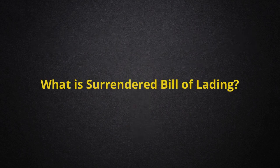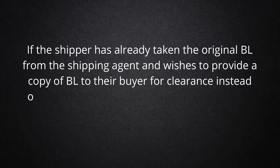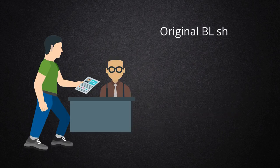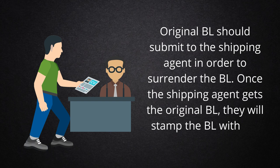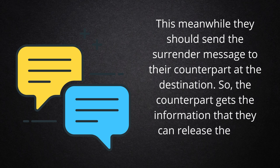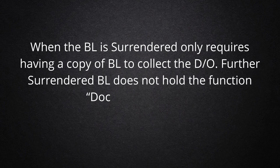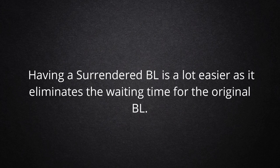What is a Surrendered Bill of Lading? If the shipper has already taken the original BL from the shipping agent and wishes to provide a copy of BL to their buyer for clearance instead of sending the original BL, the shipper has the right to request from the shipping line to surrender the BL. The original BL should be submitted to the shipping agent in order to surrender the BL. Once the shipping agent gets the original BL, they will stamp it with 'BL Surrendered at Origin' and send a surrender message to their counterpart at the destination, so the counterpart can release the Delivery Order (DO) without the original BL. When the BL is surrendered, only a copy of BL is required to collect the DO. Further, a Surrendered BL does not hold the function of Document of Title. Having a Surrendered BL is a lot easier as it eliminates the waiting time for the original BL.